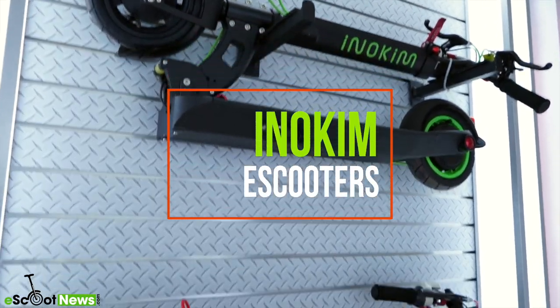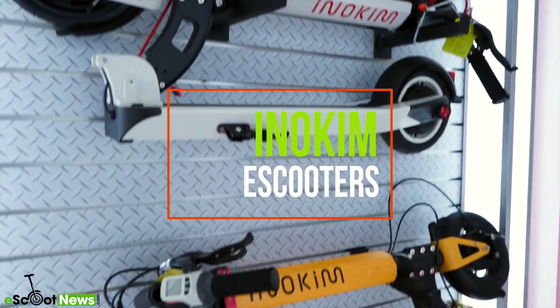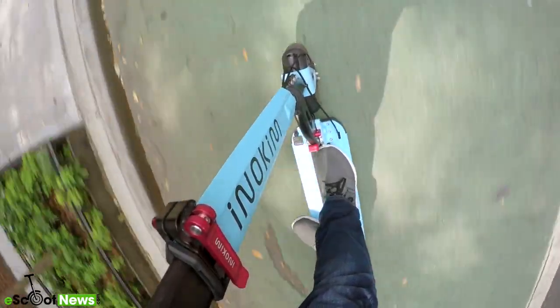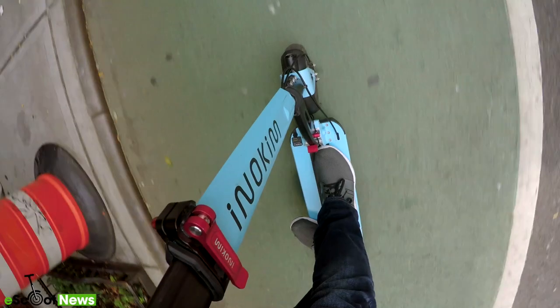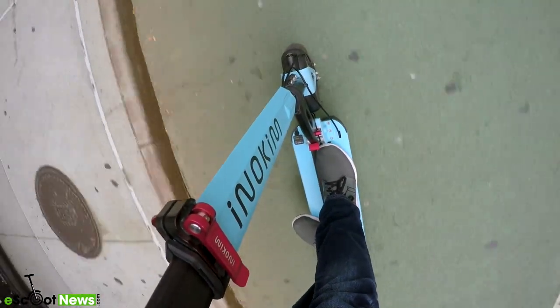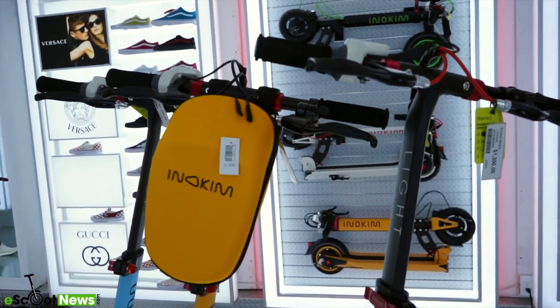Israeli e-scooter manufacturer Inokim recently opened two locations in Manhattan. I took the opportunity to head down and check out each of their new e-scooters individually. All of the models had been updated quite a bit from when I had last ridden them in 2018 in Israel.